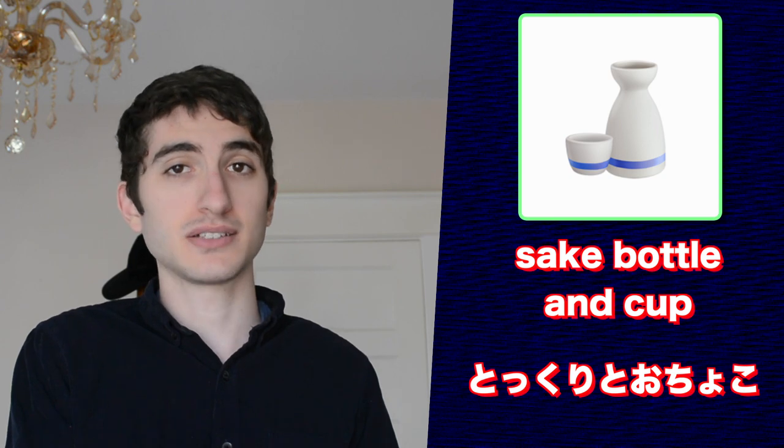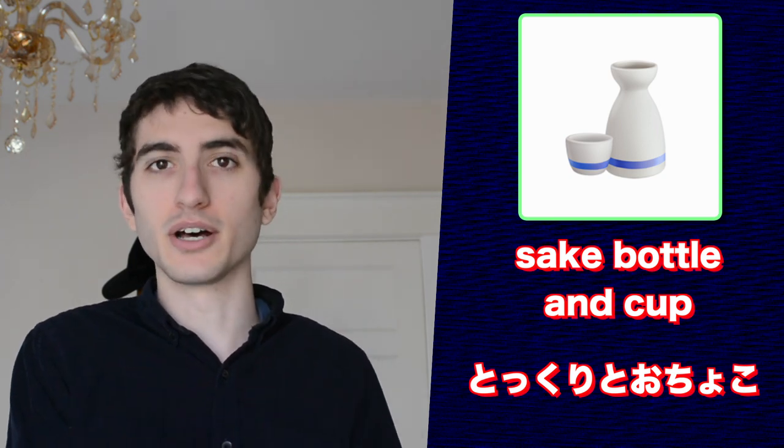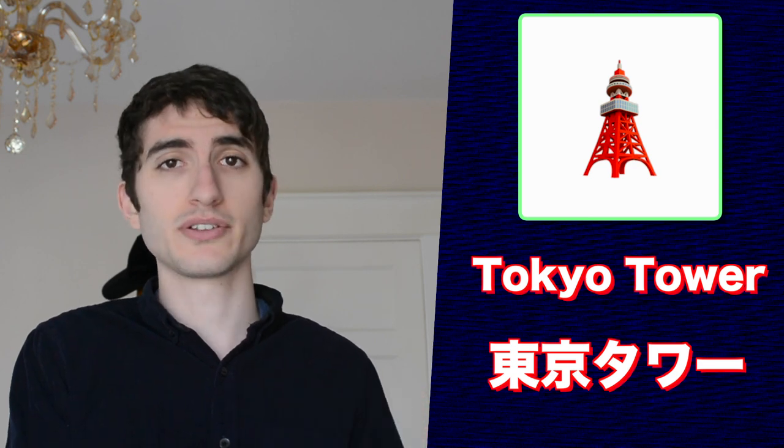Apple calls this emoji 'Sake Bottle and Cup,' and basically they're right on the money with this one. For those of you who think this emoji represents the Eiffel Tower but in red, you're wrong. This is actually the Tokyo Tower in Tokyo, which is about 13 meters taller than the Eiffel Tower.